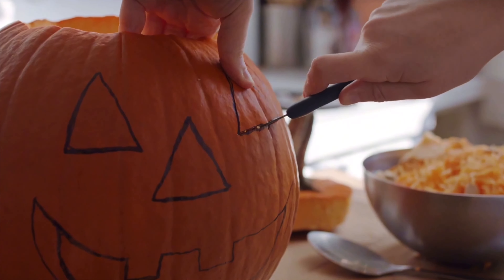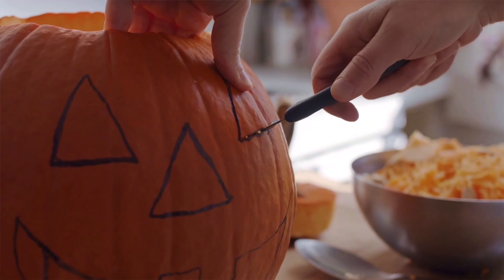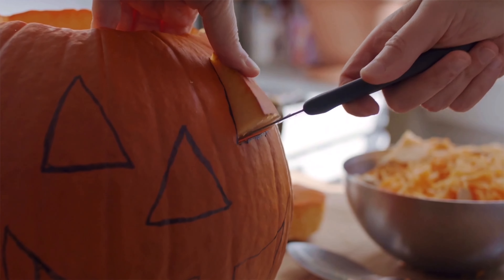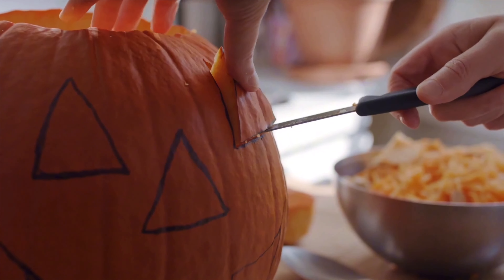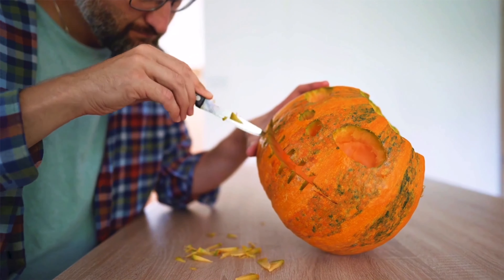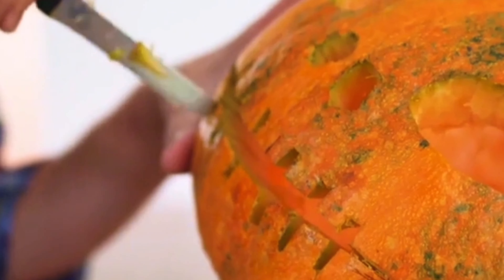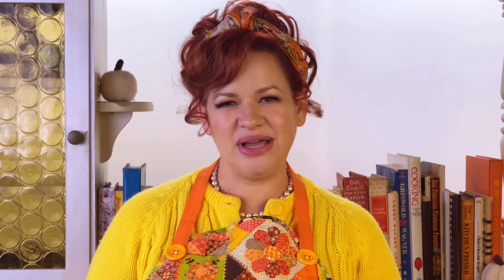Also avoid anything with thin walls of flesh. You won't be able to tell until you actually cut into it, but for the most part, if a pumpkin has thin, firm flesh, then it was probably developed to not take much water to grow and to make the perfect jack-o'-lantern — not the perfect pie. So now that you know what to avoid, it's time to learn what to look for.